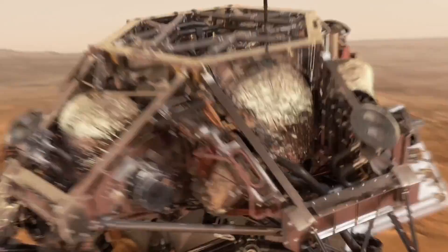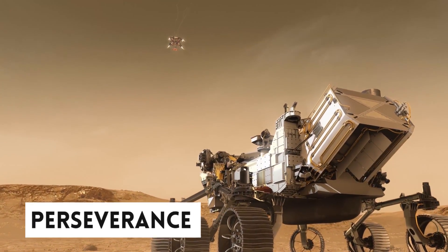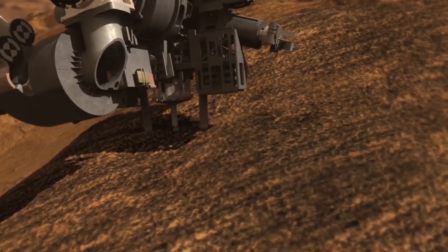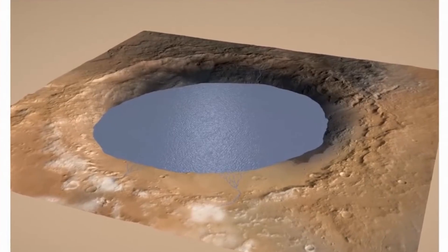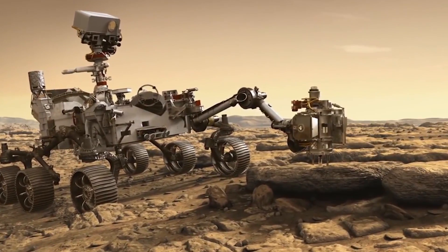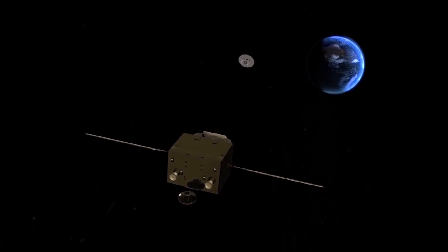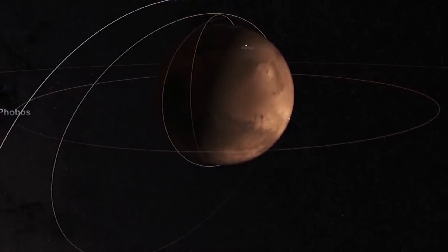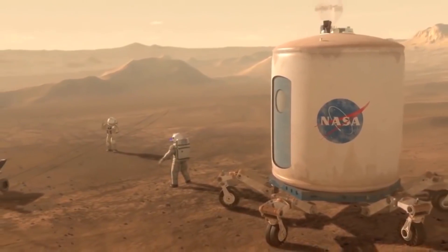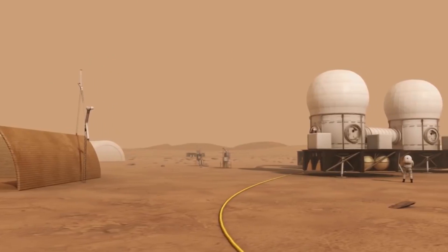NASA has another rover on the red planet known as Perseverance. This rover, which landed on Mars in 2021, has been collecting rock cores from an ancient, dried-up lake bed. This could actually be the first-ever pristine samples of the red planet to be returned to Earth — if all goes according to plan over the next decade. NASA has been planning how they will land the first people on Mars and bring them back to Earth with the samples for further examination.